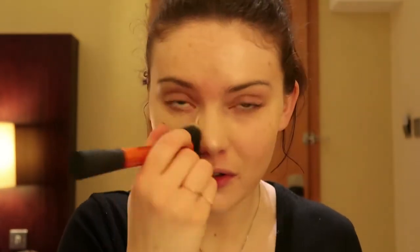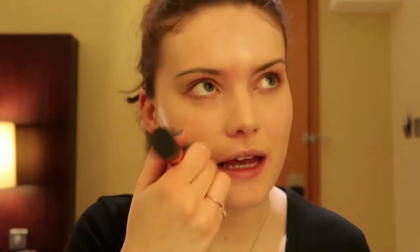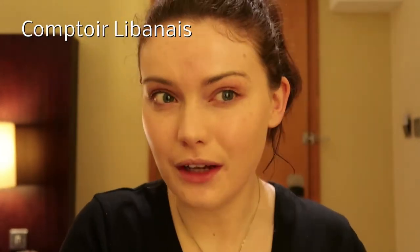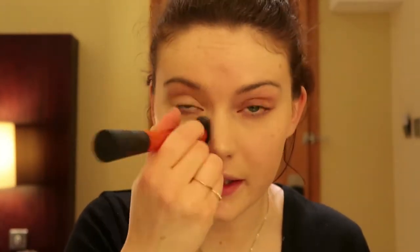Me and mum had a vodka lemonade each. Mine was a pomegranate and orange blossom vodka lemonade and it tasted amazing. Mum had an apple, ginger and mint one. I can't remember the place name off the top of my head so I'll leave it on screen, but if you're ever in Bath and you like Lebanese food — whether you're vegan, vegetarian, or a meat eater — there's stuff for everyone. We've been there before for dinner and they do really nice dinner too.